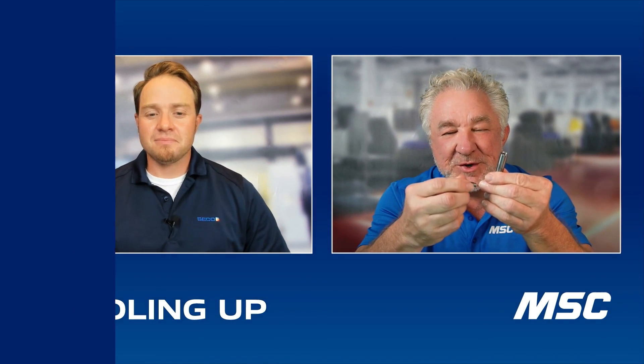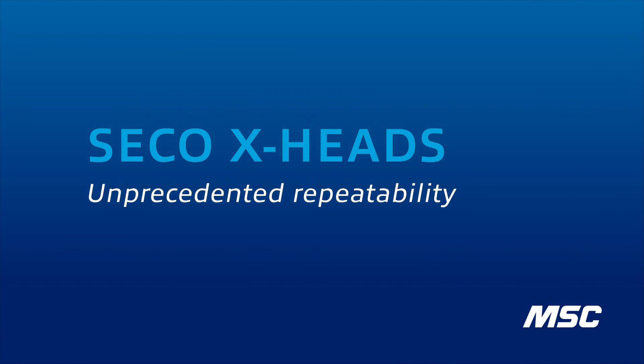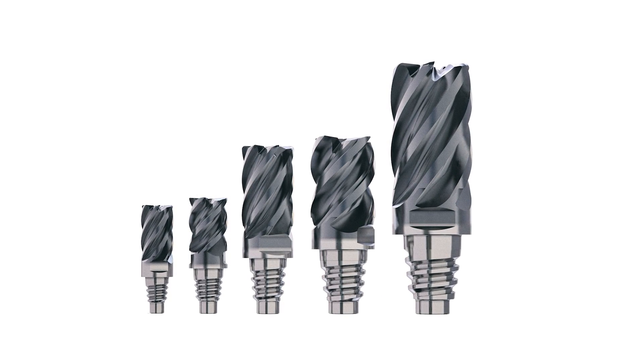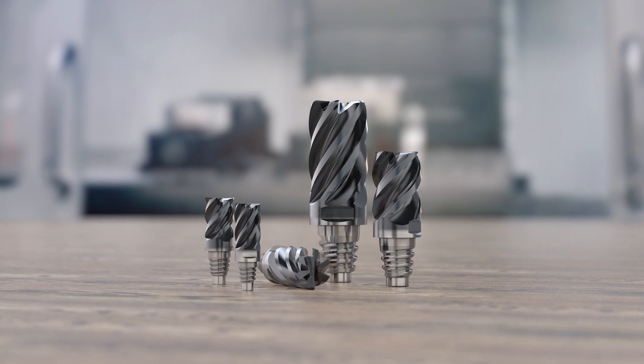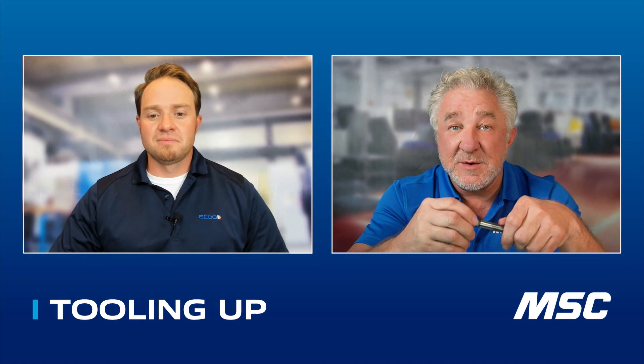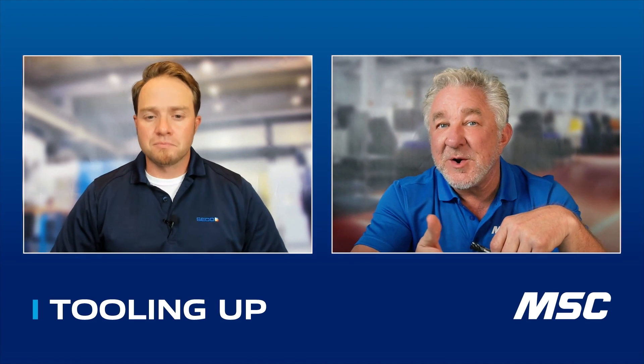One of the products I'm really interested in learning about is the new Seco X-Head. This is quite an innovation. I'd love to hear how this came about and what use cases you're seeing. The exchangeable head product family from Seco has been around since about 1987. We've come to this new design utilizing our in-house grinding technologies on the front end, giving you the ability to handle many different types of materials and applications. One thing we're really excited about is running production — on turning centers running high-volume production, operators can change out a milling head without having to reset the offsets.